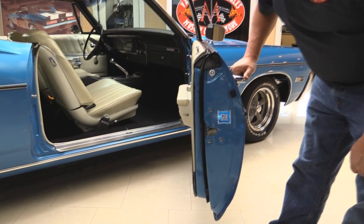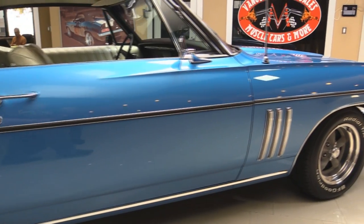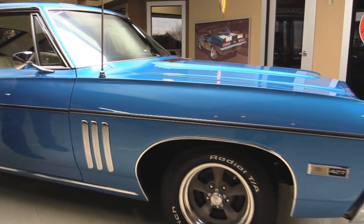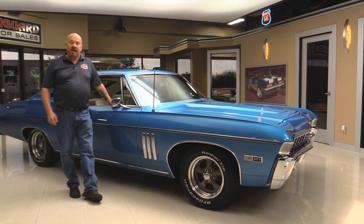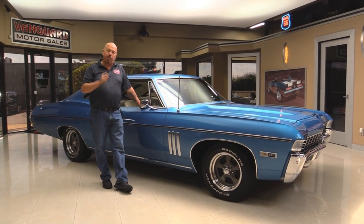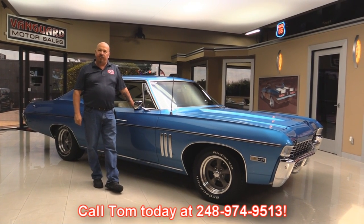This door jamb is also absolutely gorgeous. Now at Vanguard Motor Sales, we're not consignment dealers. We spend the time to check the cars out before we buy them — we own all of our inventory here. When they come back to the shop, we inspect them so we can answer all your questions when you call at 248-974-9513.